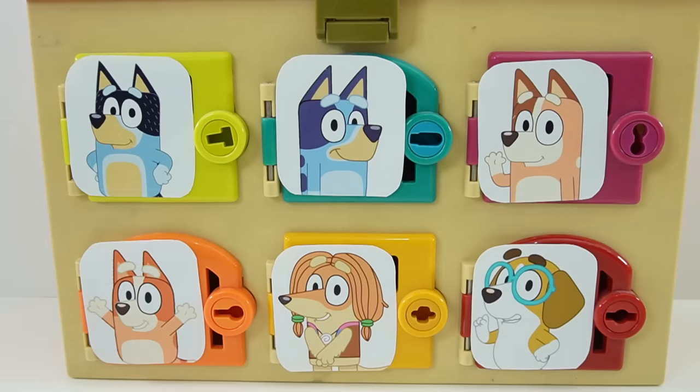Hi everyone, welcome to Evie's Toy House and today we have another surprise box. This one features Bluey. Do you guys like Bluey? I think she is adorable. So today our surprise box features Bluey, her family, and her friends. So let's take a look.